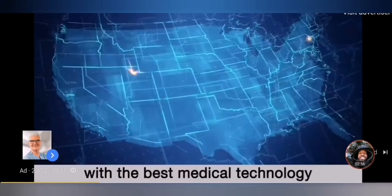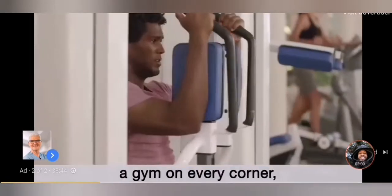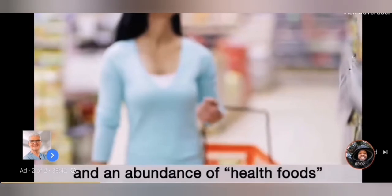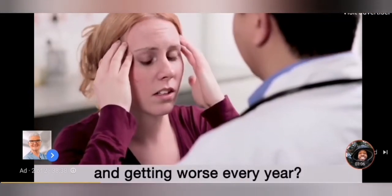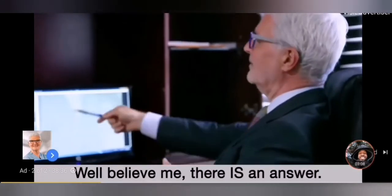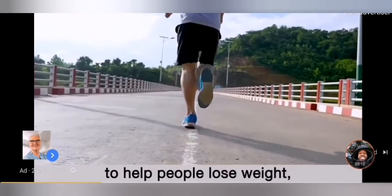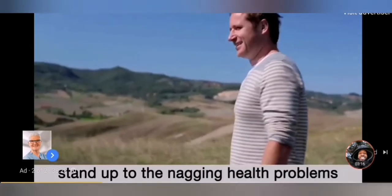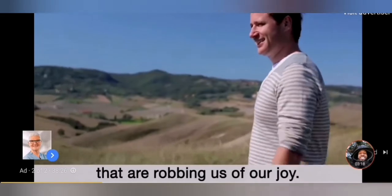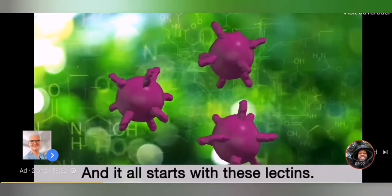As a heart surgeon, I simply couldn't get my mind around it. How could Americans, with the best medical technology in the world, the richest economy and a gym on every corner, and an abundance of health foods on every grocery store aisle, be this sick and getting worse every year? Well, believe me, there is an answer — and there is a way I've found to help people lose weight, restore energy, and finally stand up to the nagging health problems that are robbing us of our joy. A way to look and feel fantastic, and it all starts with these lectins.